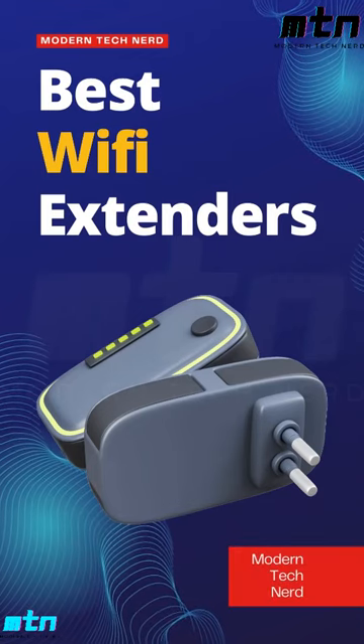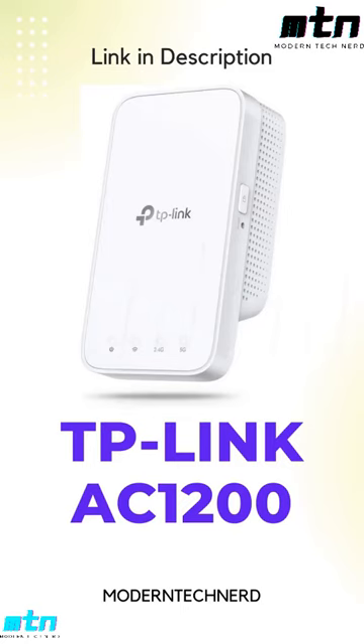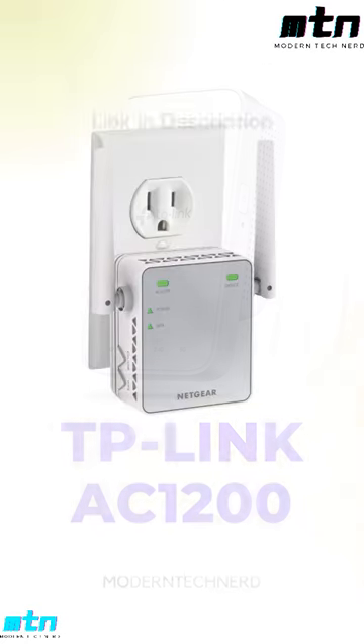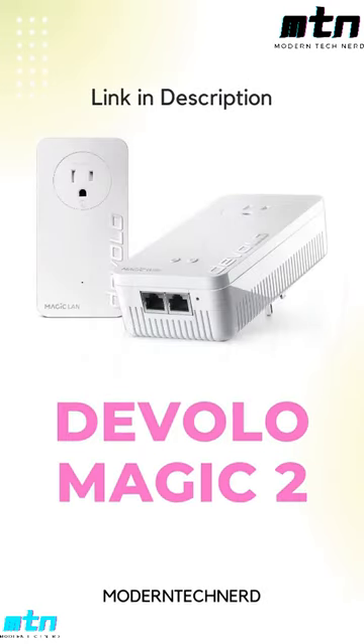Top 5 best Wi-Fi extenders in 2022. TP-Link AC 1200 covers up to 1500 square feet and 25 devices. Netgear Wi-Fi coverage up to 1000 square feet and 15 devices. Devolo Magic 2 Wi-Fi Next Powerline Starter Kit Mesh.